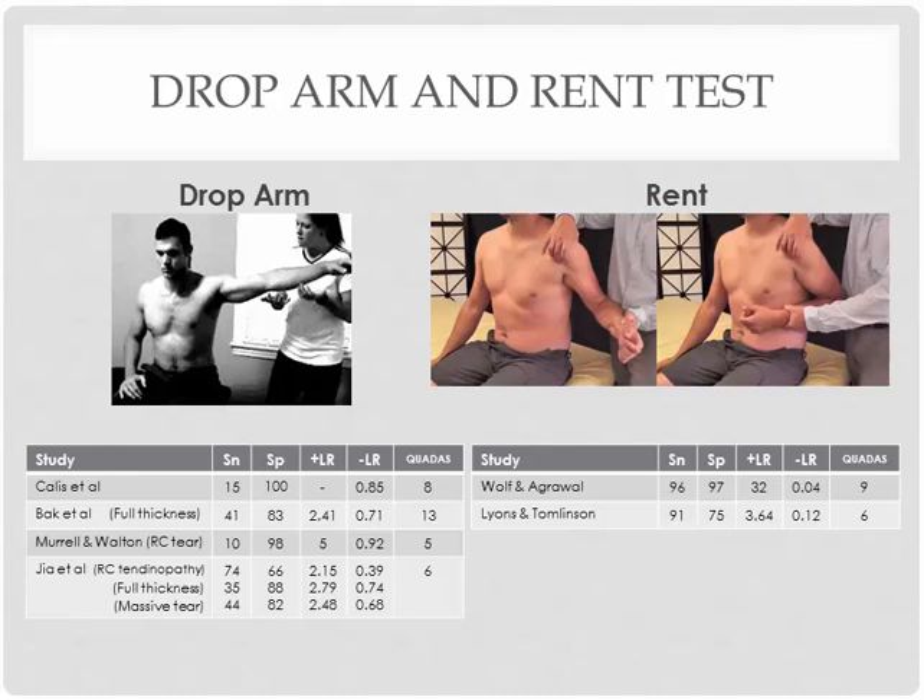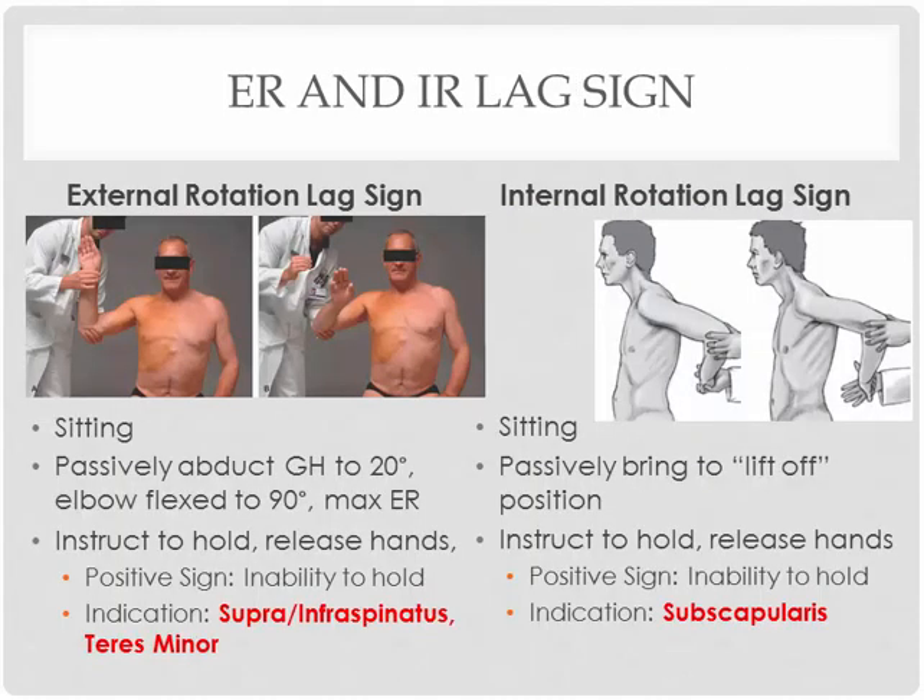The next two special tests are known as the external and internal rotation lag signs. These two tests are similar in that you're going to move the patient into a very specific position and ask them to hold it. For the external rotation lag sign, you're going to passively abduct the shoulder to 20 degrees with the elbow flexed to 90. From this position, perform maximum external rotation and ask them to hold the position, then let your hands go. If they cannot hold that position, that's a positive test — you can implicate anything from supraspinatus to infraspinatus to teres minor, so it's kind of an all-together test.